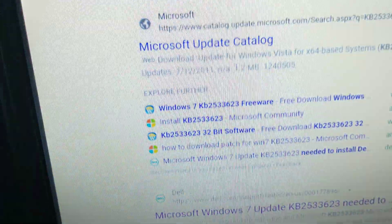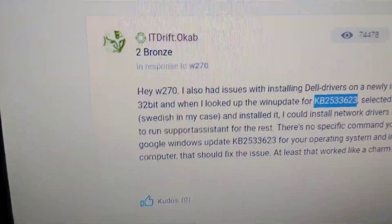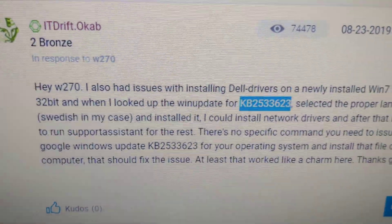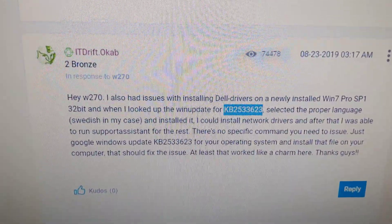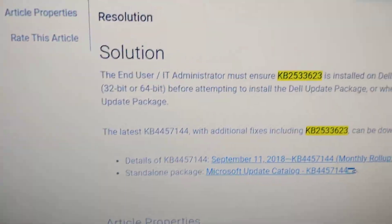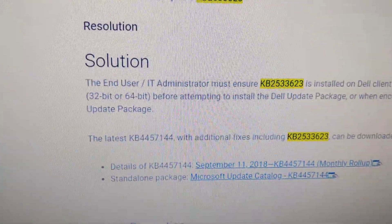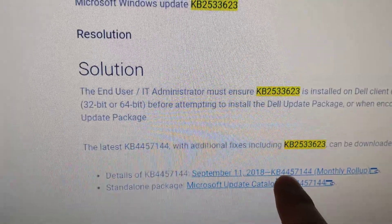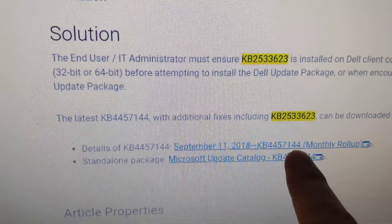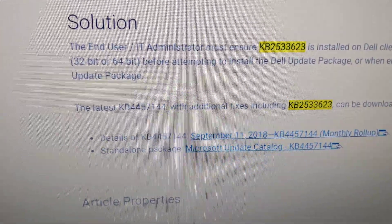You may need the 2533623 update. I'll include this forum post. If you Google it, it'll take you to the update catalog where it mentions that you need this monthly rollup, update 4457144, and clicking on the standalone you can download the update.